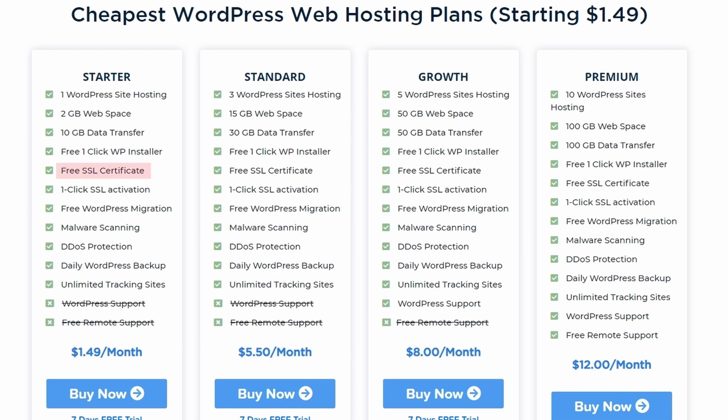Along with that you're going to get a free SSL certificate. This comes with every WordPress site, making sure you have an HTTPS — a more secure connection than just HTTP — and that is done with just one click. You're going to get free WordPress migration, malware scanning of all your sites done by us so we can make sure you're protected, DDoS protection to make sure you're not going to get any unknown attacks, and for extra safety we also do a daily WordPress backup so if all else fails you can always ask us to restore it.